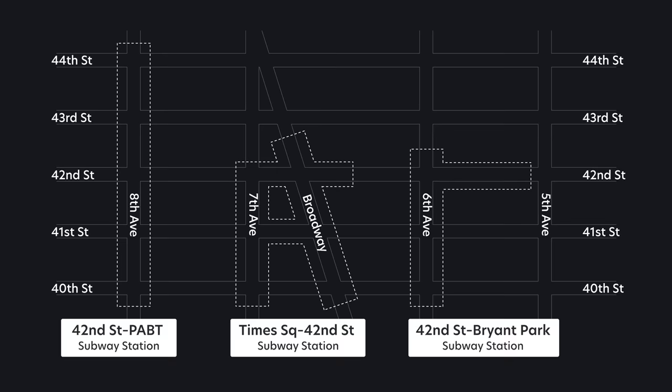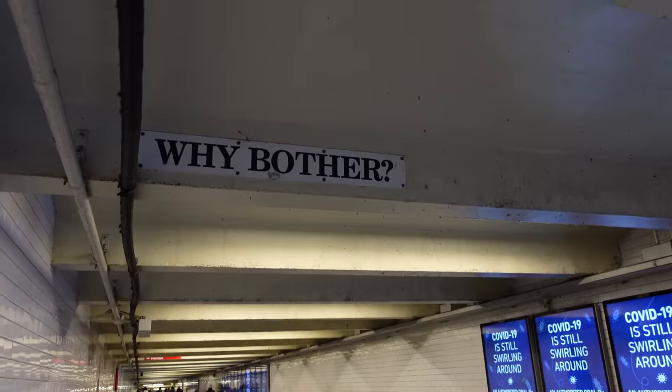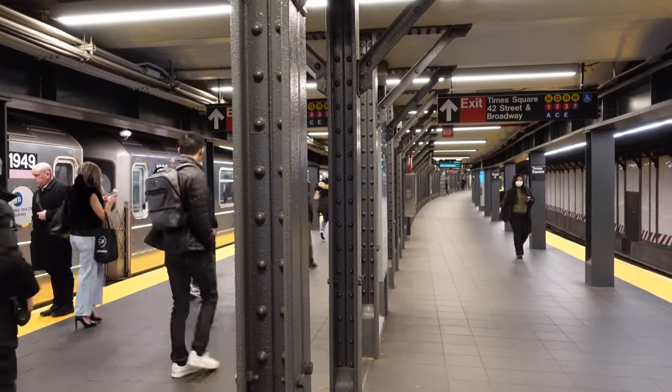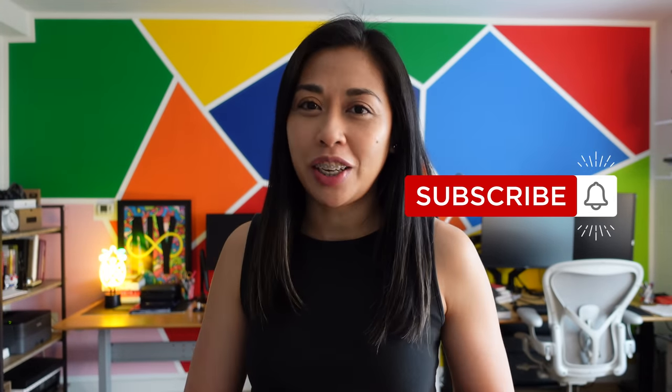So in this video, we are going to cover these three stations. We're going to talk about the entrances, tunnels, shuttles, trains, and how they all relate. Welcome to Urban Caffeine. My name is Thea, and you're watching a channel that optimizes your life in New York City. Make sure you hit subscribe so you won't miss future videos.